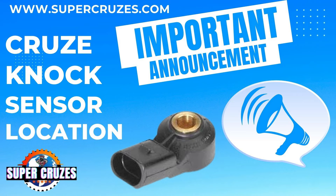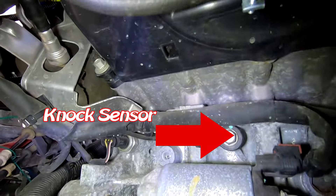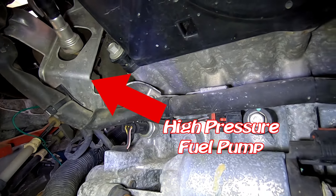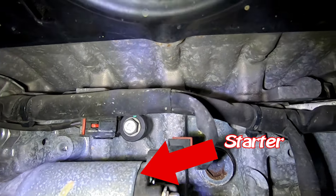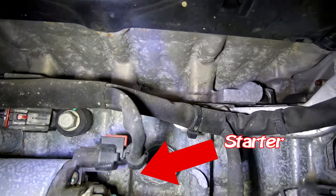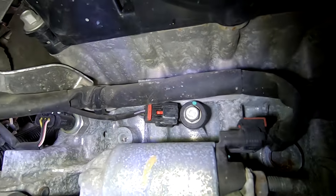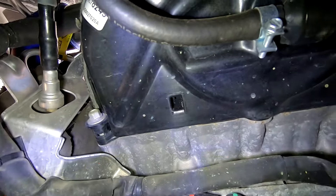The knock sensor location for a 2016 through 2019 Chevy Cruz — this is something that is difficult to locate and there is no information online about where it is. Dave was filming this because he was receiving a lot of messages about knock sensor problems, specifically the P0325 and P0324 fault codes. The footage will show you where the knock sensor is located so you know how to replace it.